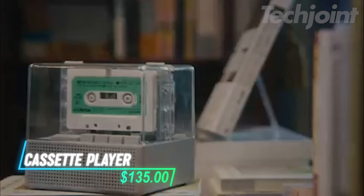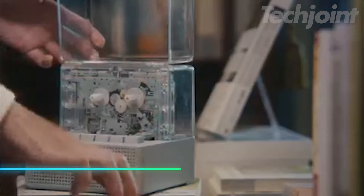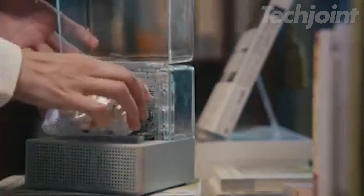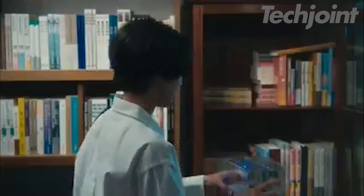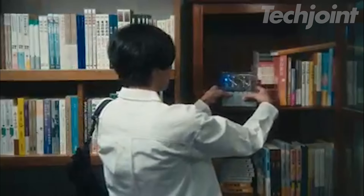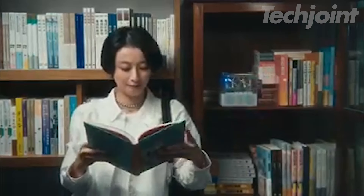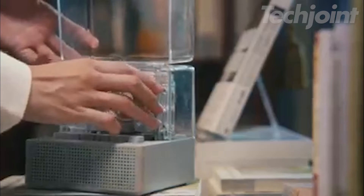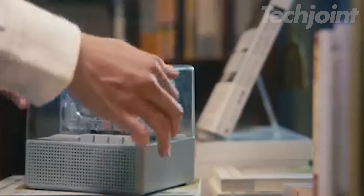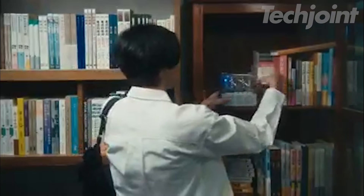Experience the nostalgia of a cassette player combined with modern technology in this Bluetooth speaker and cassette player combo. Its transparent design adds a unique touch, while Bluetooth 5.0 compatibility allows you to connect effortlessly with your devices. Power it with four AA batteries or via USB-C. Perfect for reliving classic tunes or enhancing your audio setup, this combo is ideal for music lovers who appreciate both retro and contemporary features.